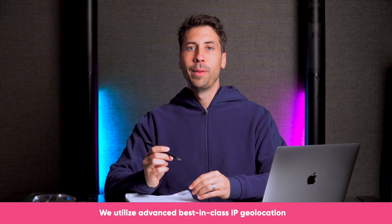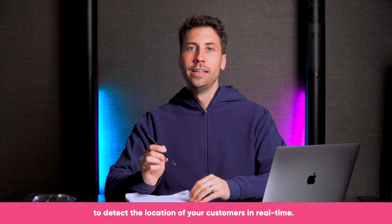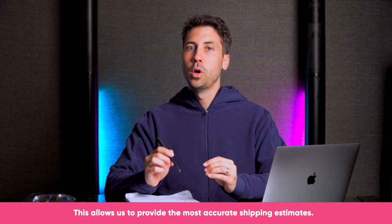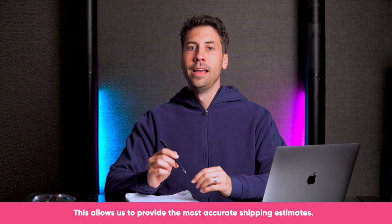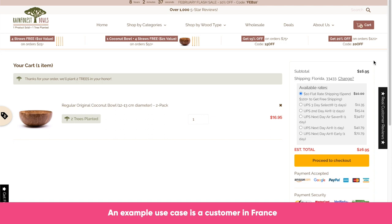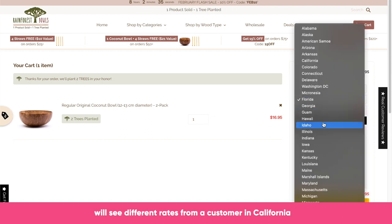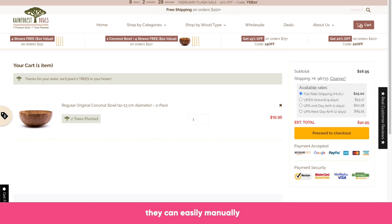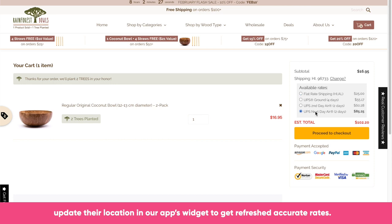We utilize advanced, best-in-class IP geolocation to detect the location of your customers in real time, allowing us to provide the most accurate shipping estimates. For example, a customer in France will see different rates from a customer in California when they hit your cart page. If a customer is shipping an item to a different endpoint than where they're shopping from, they can easily manually update their location in our app's widget to get refreshed, accurate rates.